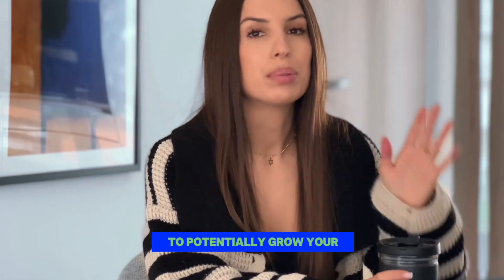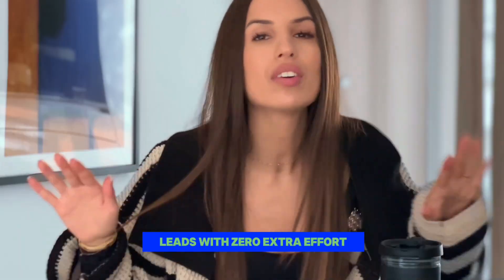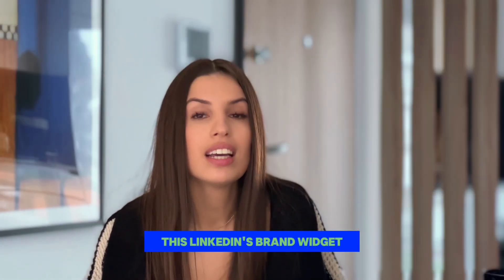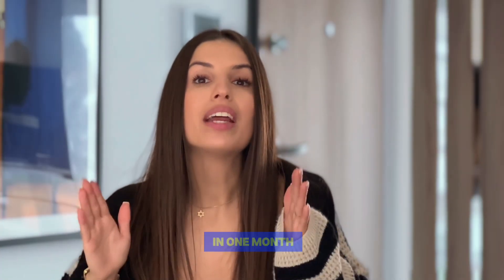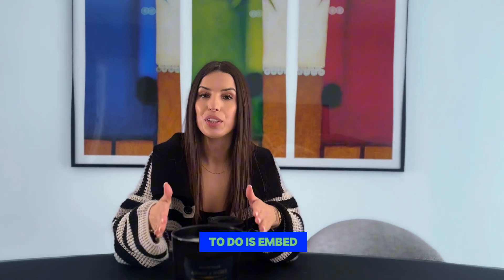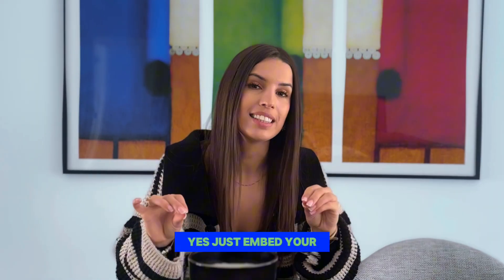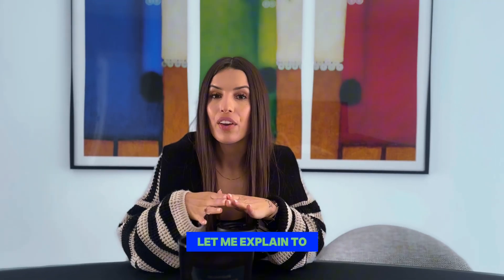What if I told you there's a hidden way to potentially grow your LinkedIn followers and pull in more leads with zero extra effort? This LinkedIn brands widget got over 75,000 views in one month. And all you have to do is embed your LinkedIn feed on your website. Let me explain to you how it works.